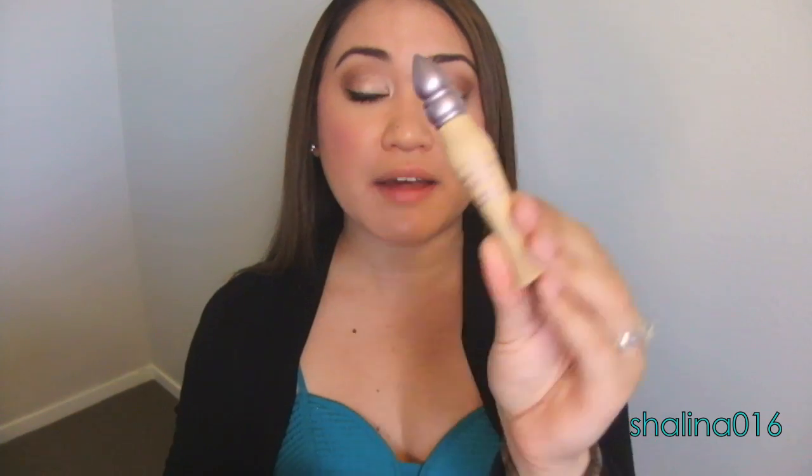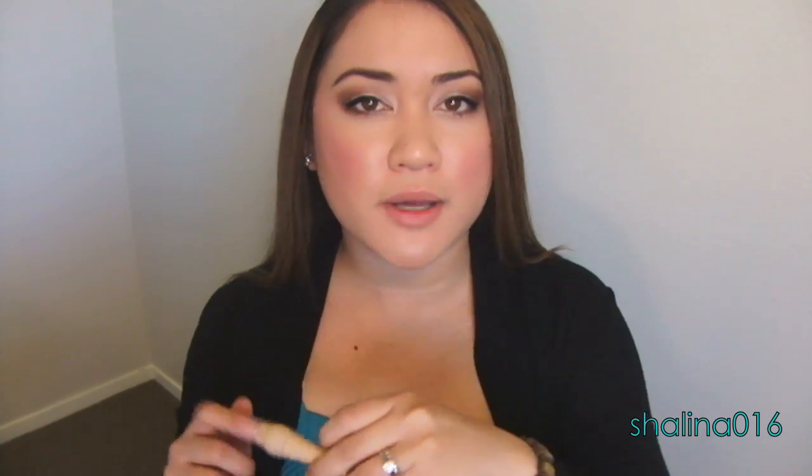In the same order I also got the Urban Decay Primer Potion in Eden — the matte one that goes on skin-toned and gives a matte finish. It came in the old packaging but it was only eight or nine dollars so I can't complain. Packaging doesn't bug me at all.